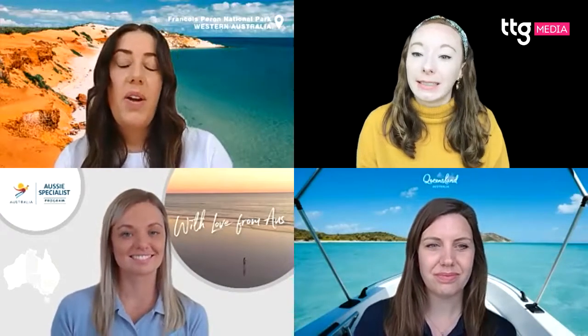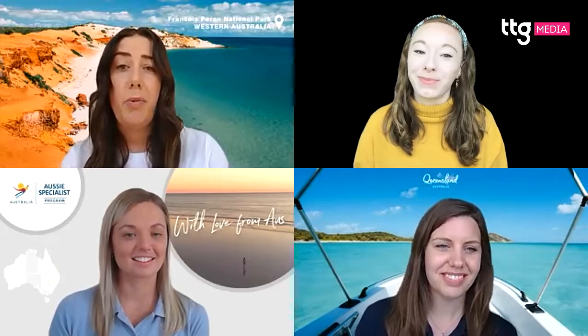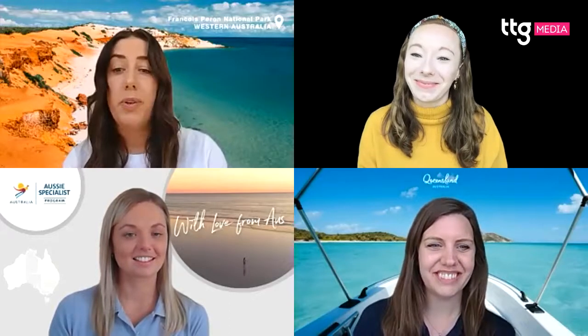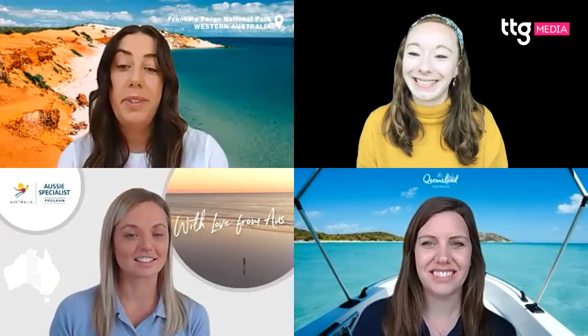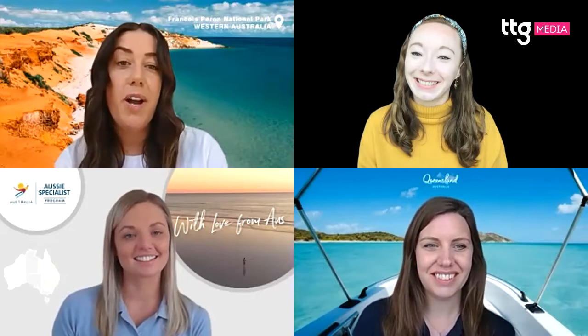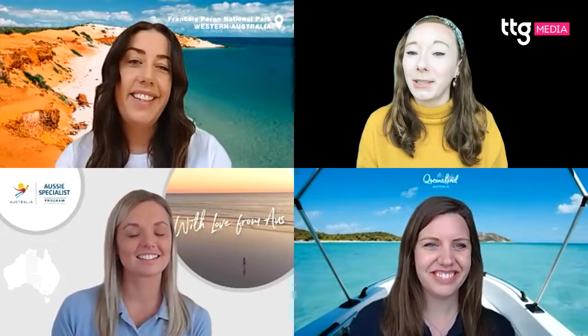Emma's top recommendation for Perth is Rottnest Island. You take a boat cruise over and meet the super cute quokkas. According to the internet, they are the world's happiest animal — if you want to check it out for yourself, look up the hashtag quokka on Instagram. They've got such happy faces.